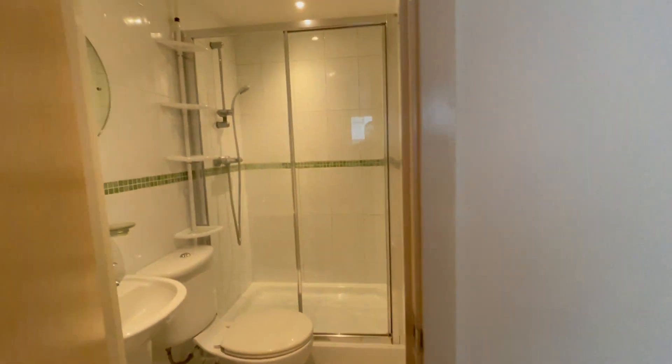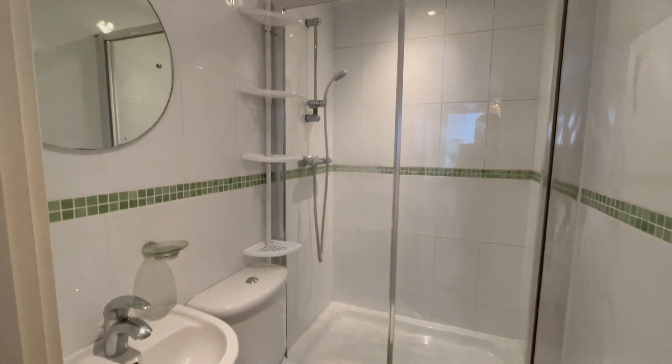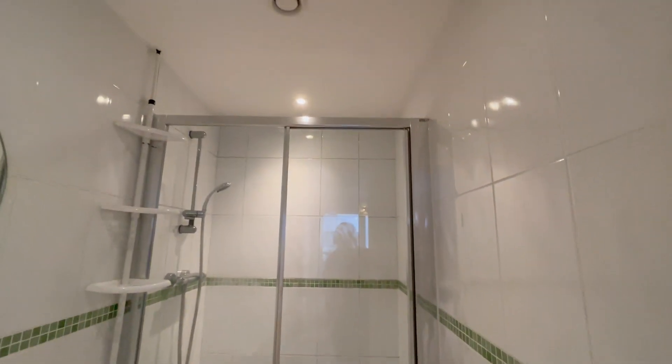This room has an ensuite shower, WC and a sink. It's fully tiled.